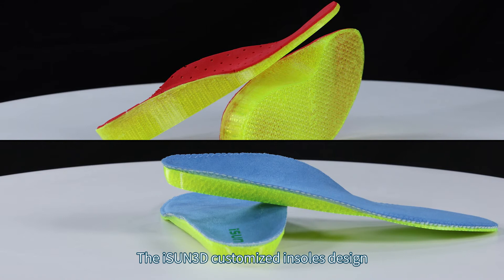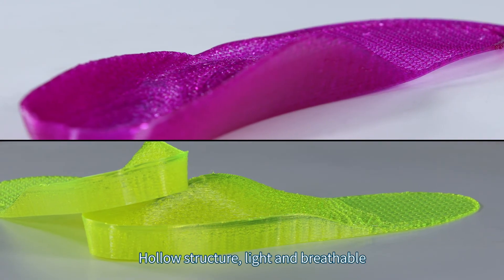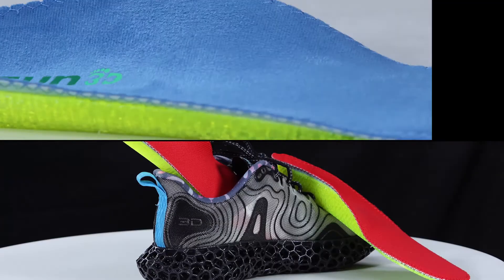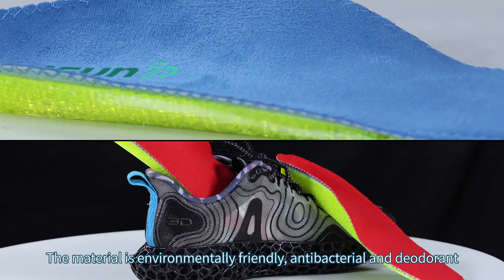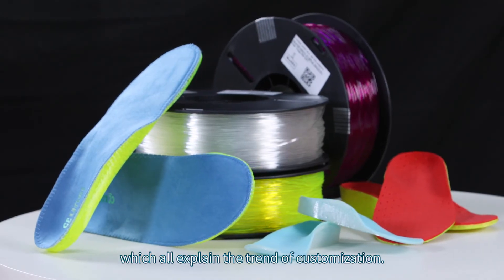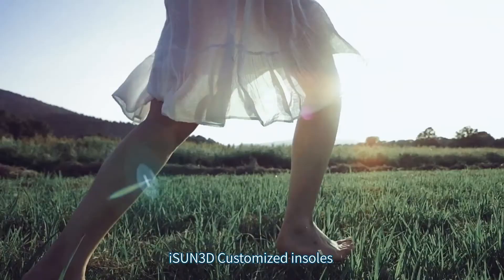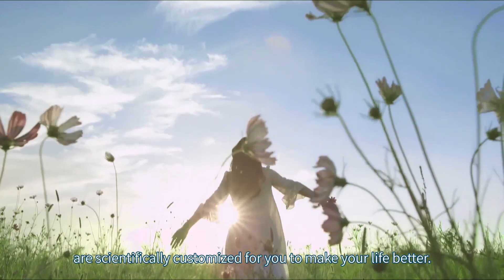The iSun 3D customized insoles design fits the feet and is good for health. The hollow structure makes them light and breathable. The material is environmentally friendly, antibacterial, and deodorant, all reflecting the trend of customization. iSun 3D customized insoles are scientifically customized for you to make your life better.